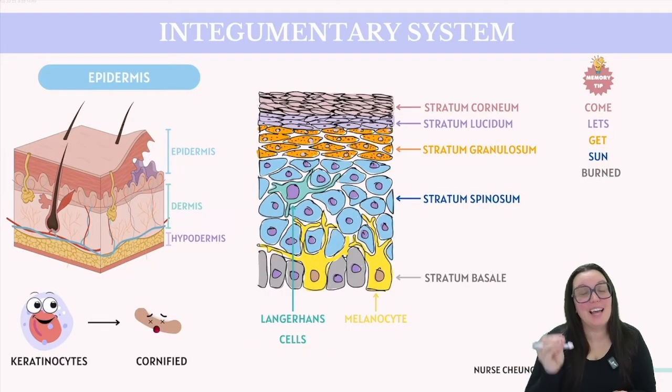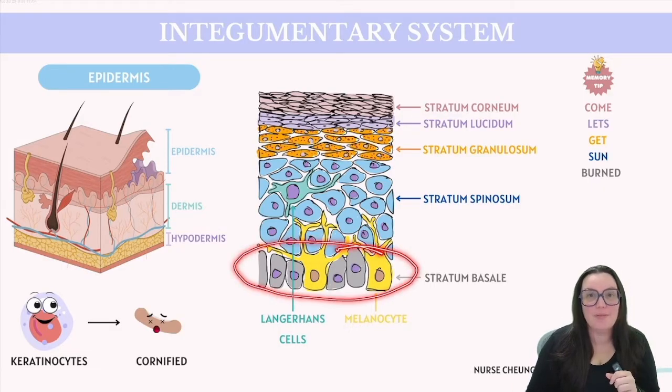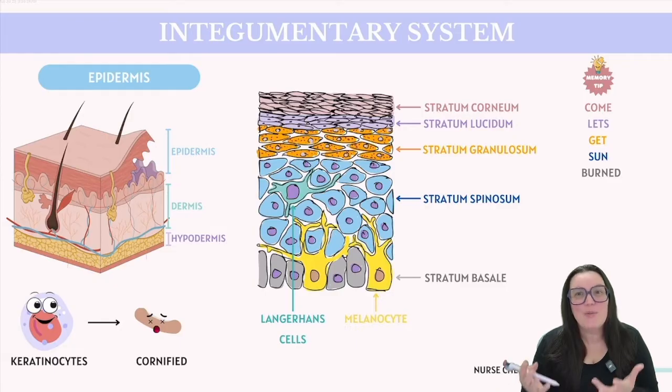Let's start by discussing a type of cell found throughout the epidermis known as keratinocytes. Keratinocytes produce keratin, which is a protein that enhances the water resistance and toughness of our cells. These cells originate at the bottom of the epidermis and they slowly push their way up towards the top, known as our superficial layer, where they undergo a process known as cornification.